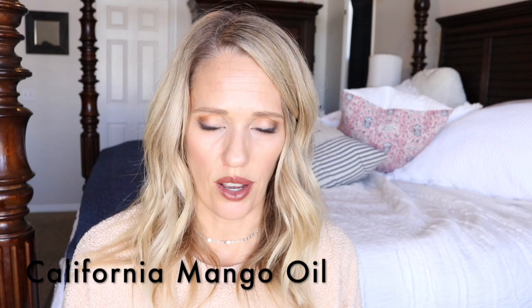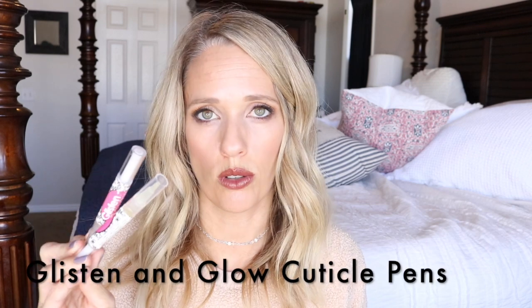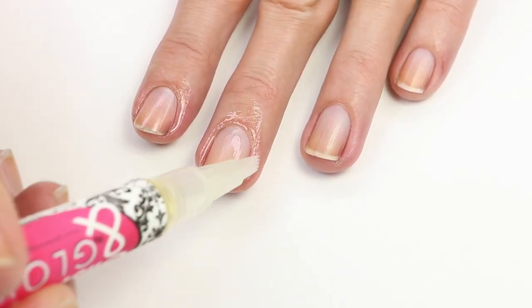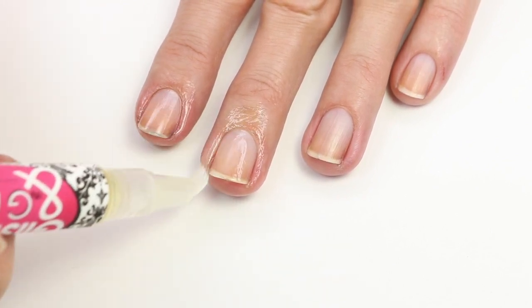After I'm done with a manicure, I will go around the edges, apply this cuticle oil, rub it in carefully, and let it sit while my nail polish is drying — that gives it time to moisturize that area. Some other oils I like are this California Mango Oil. I like CND oil a little bit more, but I think the California Mango is a better bang for your buck. And I really love these Glisten and Glow cuticle pens — they have many different scents, including holiday scents.